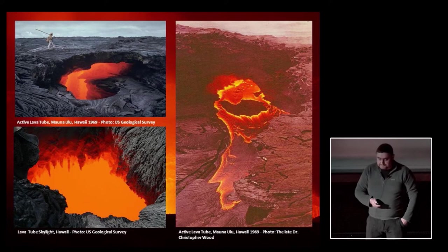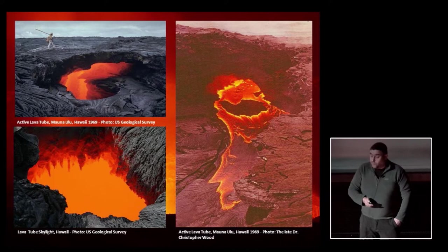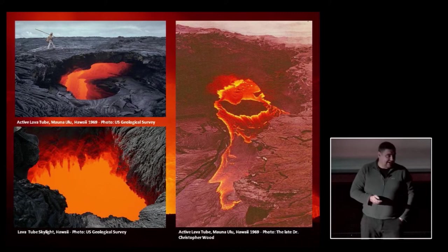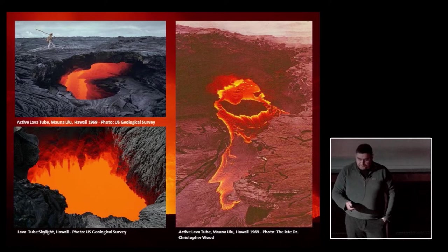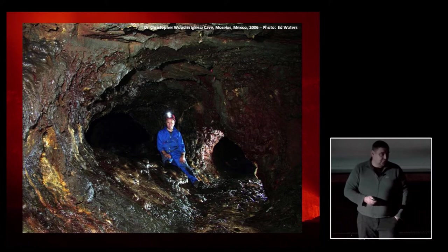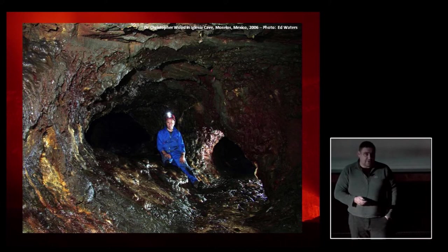I draw your attention to the photo on the right, taken in the Mauna Ulu eruption on Hawaii almost 50 years ago in 1969 by my good friend Chris Wood. British volcano speleology can really be said to have begun in the early 1970s, specifically through the influence of the late Dr. Christopher Wood — a very good friend of mine — seen here sat in a rather wonderful cave called Cueva de la Iglesia in Morelos in Mexico, which we explored together in 2006.